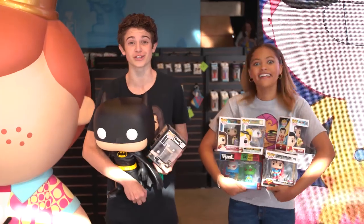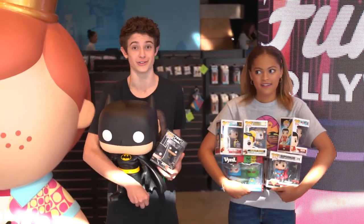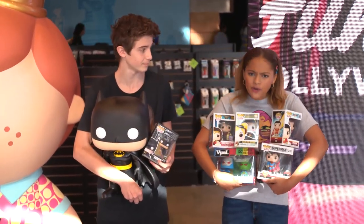We did it! We completed our collection, and I'm exhausted from running around the store — me too. This place is huge. Want to keep exploring? For sure. That's all we have for today, guys. Thanks for watching, and if you want to see more, make sure to like and subscribe. See you next time. Bye!